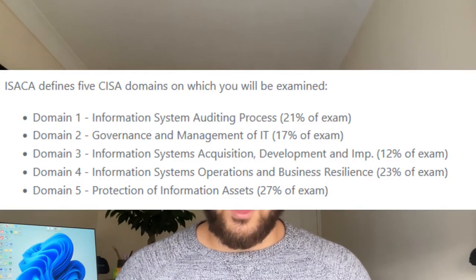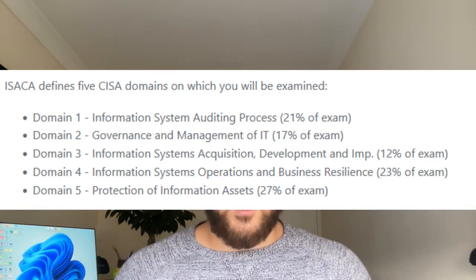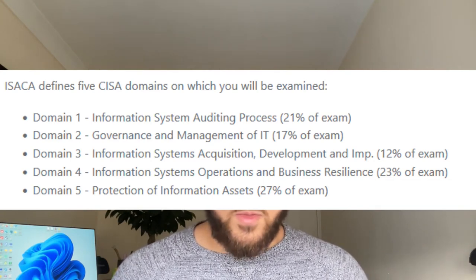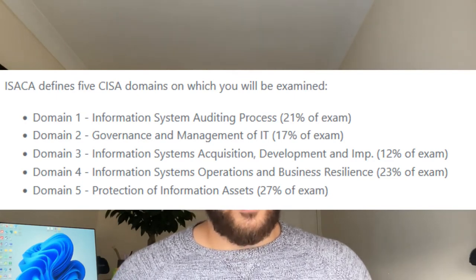The CISA exam is split into five different domains. The first is the IS Auditing Process. The second is Governance and Management of IT. The third is Information System Acquisition, Development and Implementation. The fourth is Information System Operations and Business Resilience. The fifth is the Protection of Information Assets. The five domains are weighted differently — roughly 14% to about 26 or 27% depending on the domain — and you need a basic understanding of all the concepts.